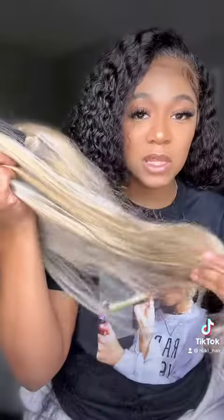I'm gonna pluck it a little bit. Wish me luck y'all — watch Part 2 to see how this wig looks on me. Fingers crossed!